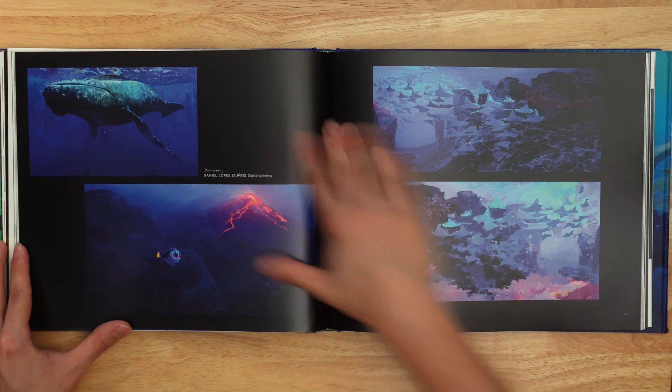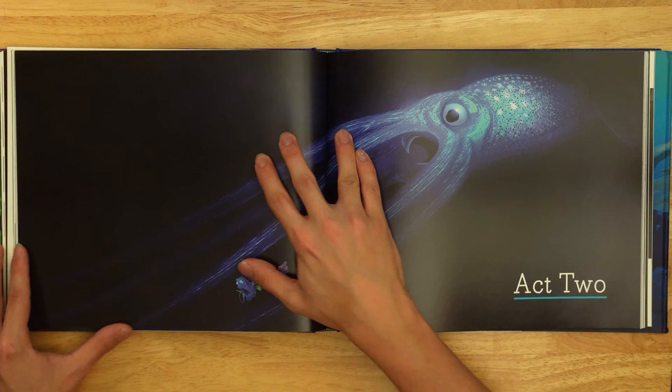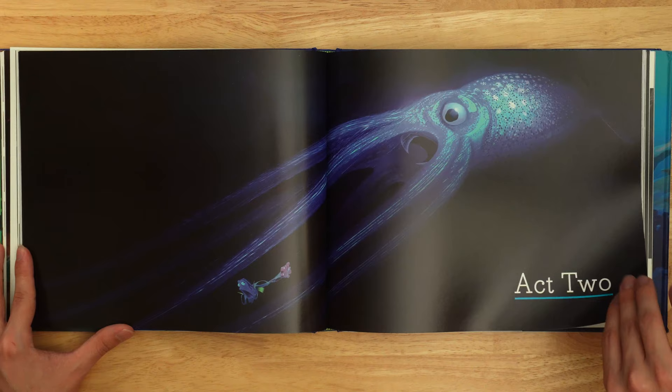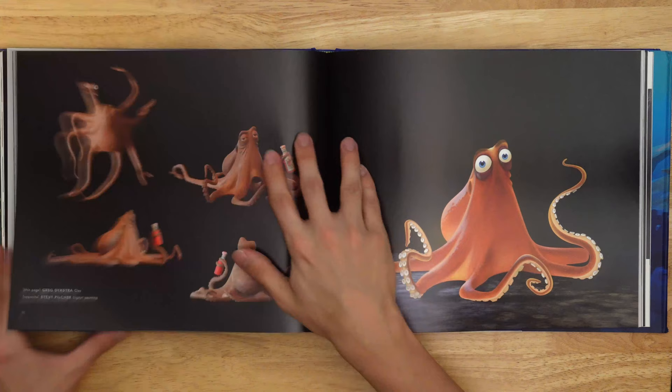Look at that — so gestural. It feels like a watercolor, it might be watercolor. But that is scary looking. Sorry about the sounds in the background. But yeah, the entire book is just something else when it comes to underwater paintings and depth paintings and all of that great blue stuff. I just can't get enough of it.